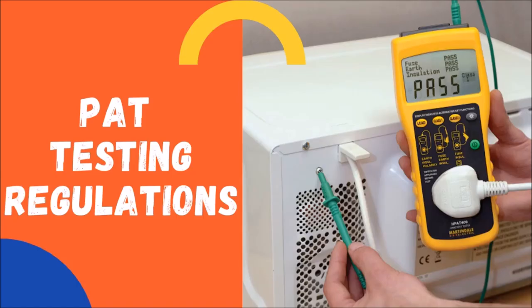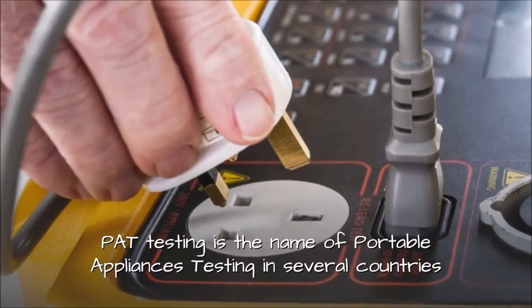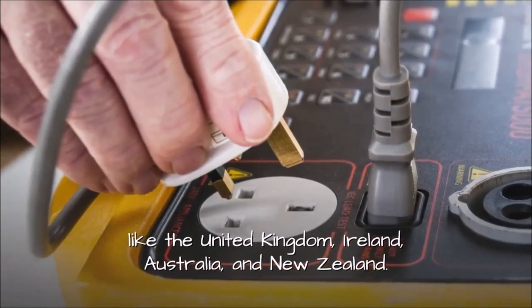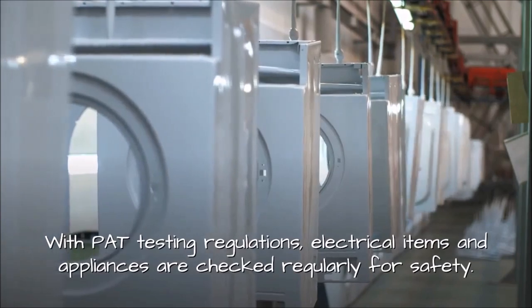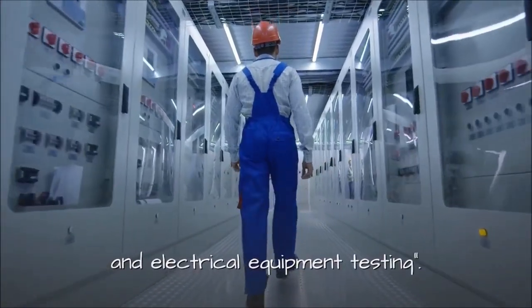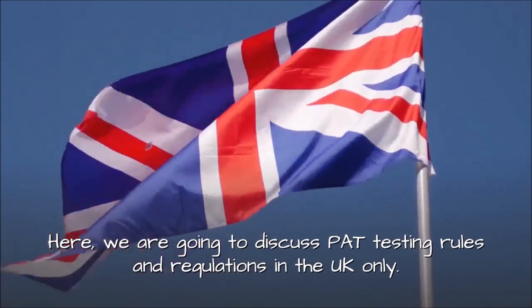PAT testing is the name of portable appliances testing in several countries like the United Kingdom, Ireland, Australia, and New Zealand. With PAT testing regulations, electrical items and appliances are checked regularly for safety. The official term for this process is service inspection and electrical equipment testing. Here, we are going to discuss PAT testing rules and regulations in the UK only.